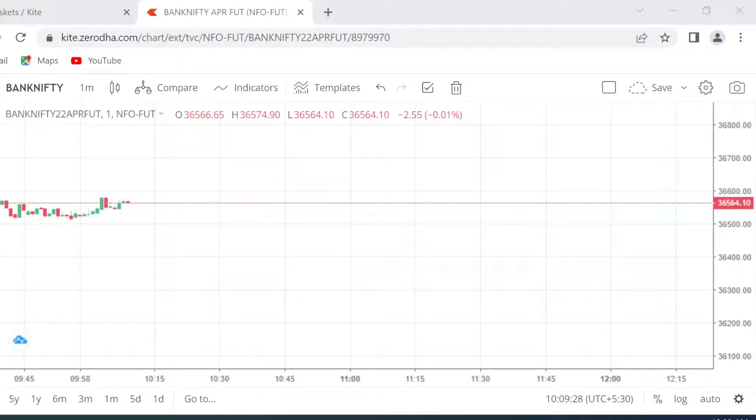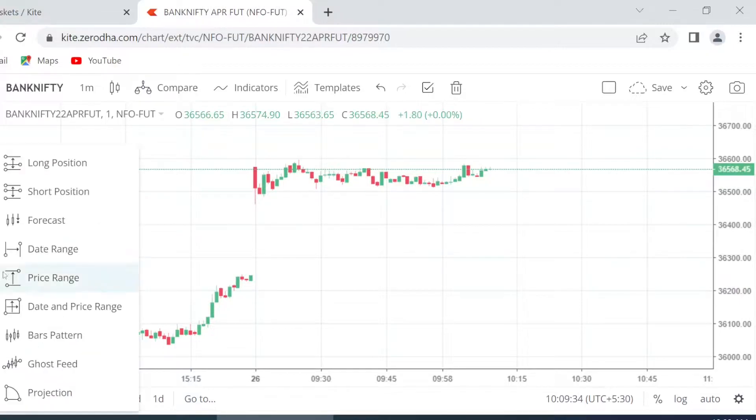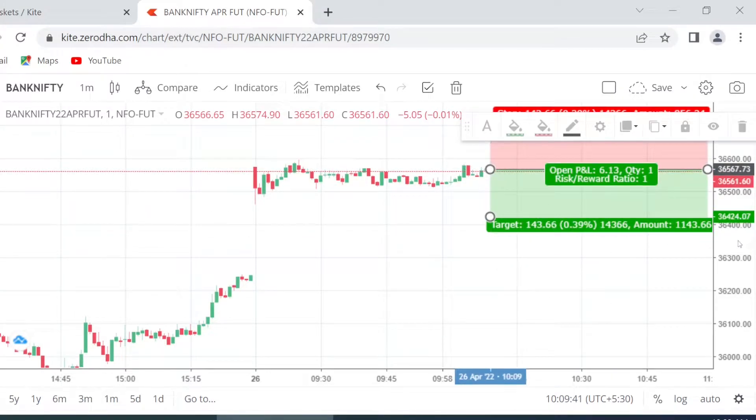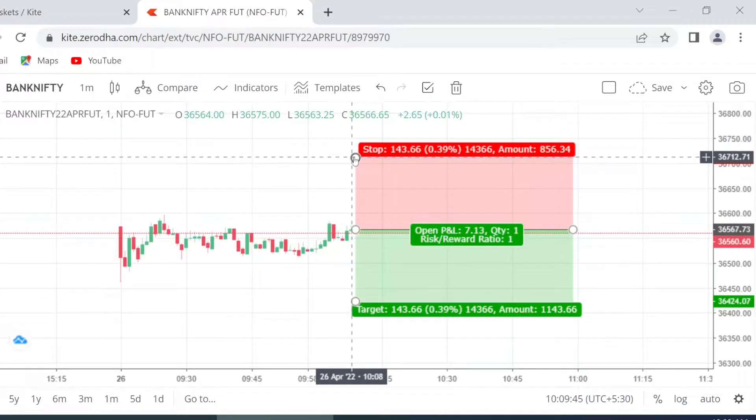Good morning friends, welcome to Momentum Trades. Today, like yesterday, I am planning to take a short position in Bank Nifty at this particular level.